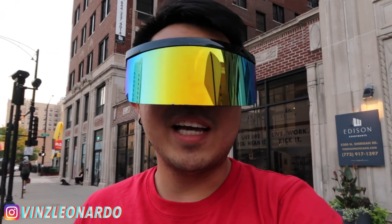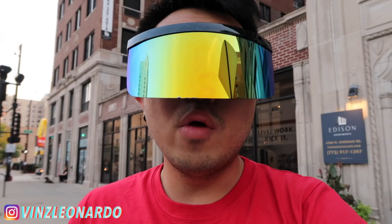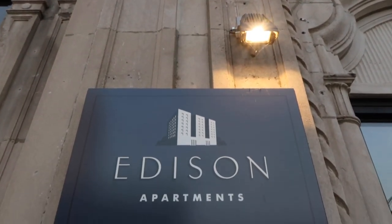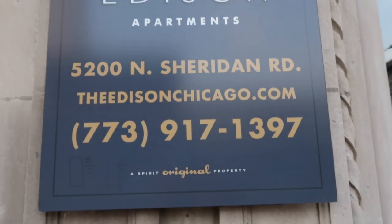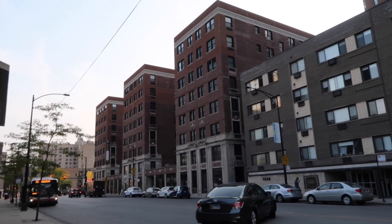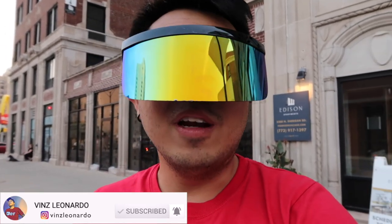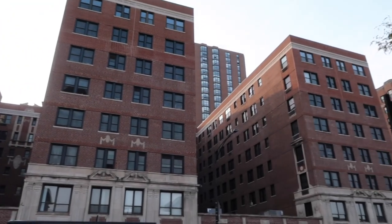What's going on guys, welcome back to my channel. If this is your first time visiting, my name is Vince, I'm a Filipino YouTuber here in the US. Today I'm outside the Edison Apartments here in Chicago where I live, and I've teamed up with the Edison Apartments management. I will take you into each and every corner of this building. Please make sure to subscribe and click the notification bell so you're updated when I have a new video. Let's go!